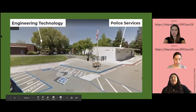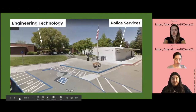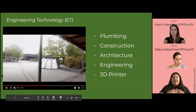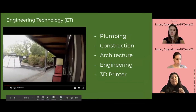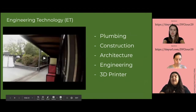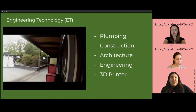Next we have Engineering Technology and Police Services, which are right near each other. The Engineering Technology building, as you can see right there, is this building right here, and you can see a couple of projects that students have been working on. It's normally for programs like plumbing, construction, architecture, and engineering. A cool thing about it is that they have a 3D printer there, which really helps for some of these majors.